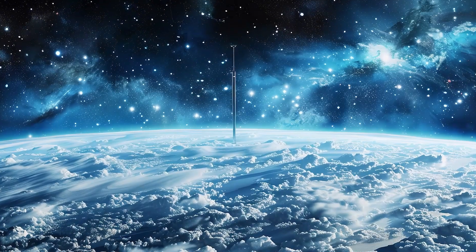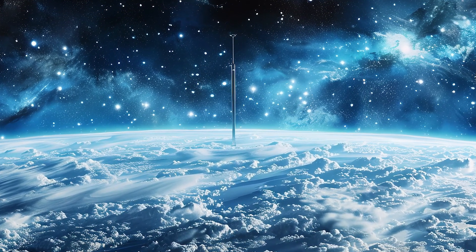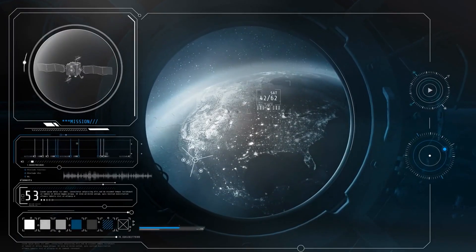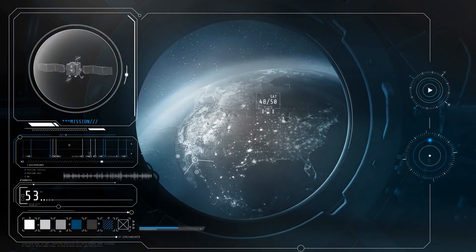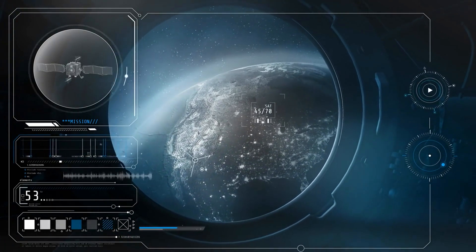To put it in perspective, the cable would need to be tens of thousands of kilometres long and endure not only gravitational forces, but also the potential impact of micrometeoroids, radiation and extreme weather conditions.